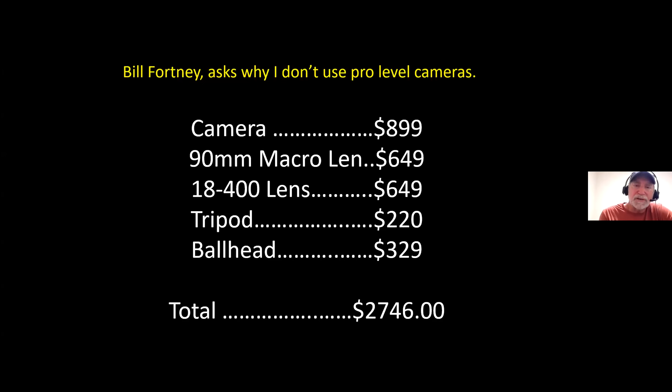The lenses I use — I'm sponsored by Tamron, so I use their 90mm macro lens and their 18-400 zoom lens, priced at $649 for both. The tripod I use is a Vanguard at $220, and the ball head is an Acratech at $329. All my equipment together runs about $2,746. When you start looking at mid-grade bodies, more expensive lenses, and premium ball heads, you can get into many more thousands of dollars — so you don't have to have the most expensive gear to produce top quality macro images.